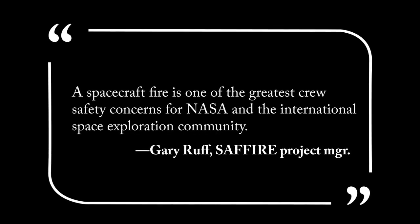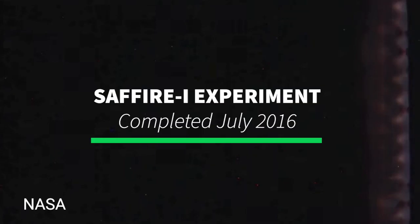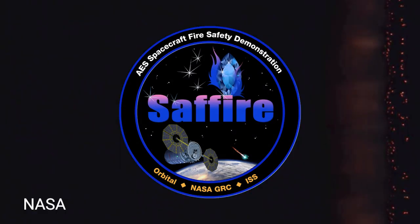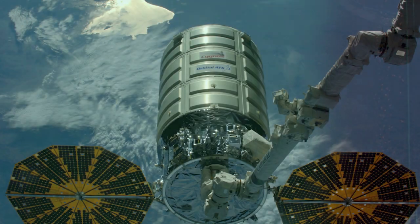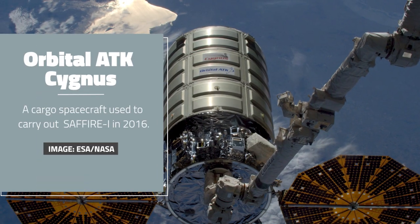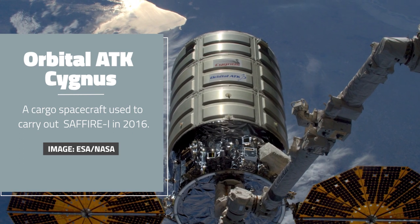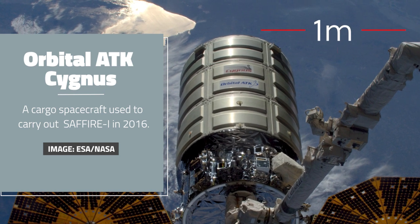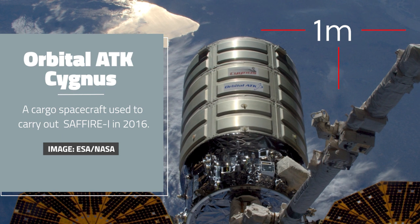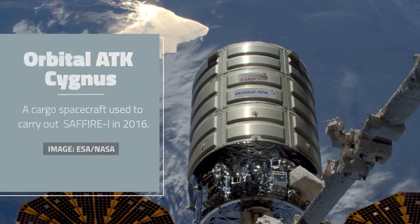Because of this, that year NASA began a series of large-scale fire experiments that continue to this day. The experiments, known as Spacecraft Fire Safety Experiments, or SAFIRE, use unmanned spacecraft as zero-gravity labs for conducting large-scale burns. The spacecraft are used for this purpose after they've completed a mission to deliver goods to the International Space Station. Before SAFIRE-1, the largest item intentionally set on fire in space had been roughly the size of an index card. SAFIRE-1 set a piece of cotton and fiberglass fiber measuring one meter by a half meter ablaze in 2016.